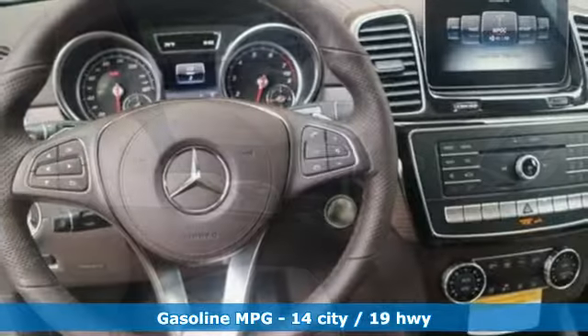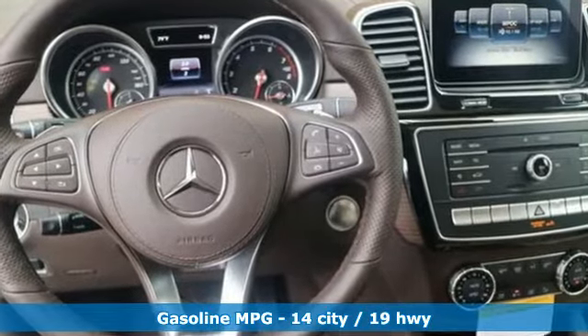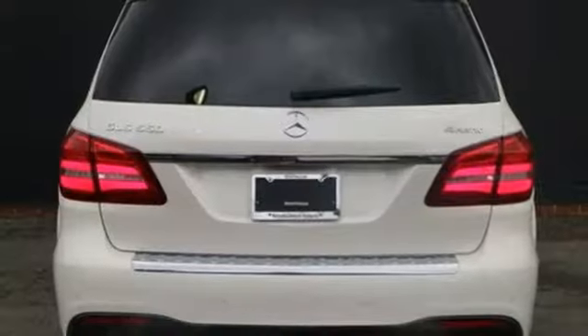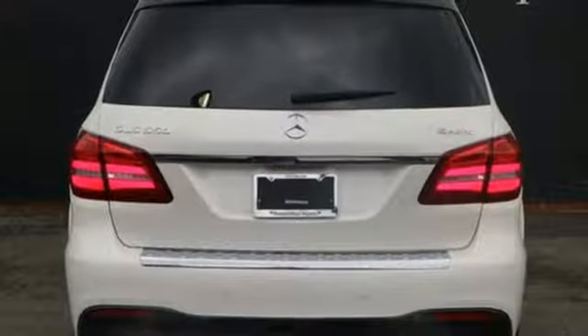Twin-turbo V8 engine. Height adjustable automatic with driver control suspension. Streaming audio. Power heated mirrors. Heated and ventilated leather bucket seats. Automatic parking sensors.